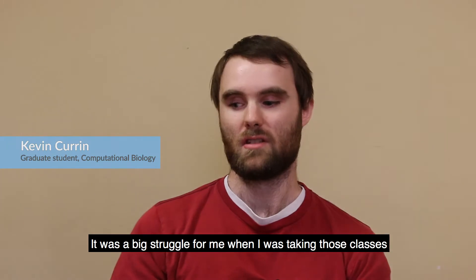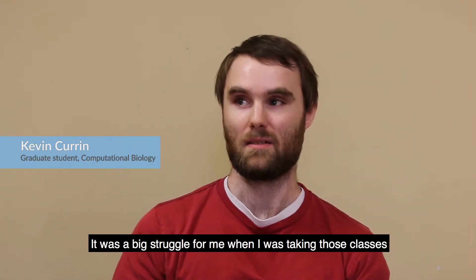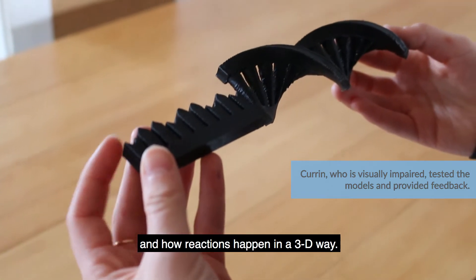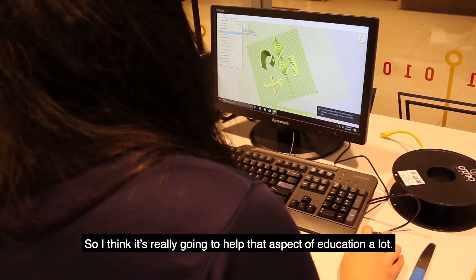It was a big struggle for me when I was taking those classes to be able to write the structure of things on the exams and how reactions happen in a 3D way, so I think it's really going to help that aspect of education a lot.